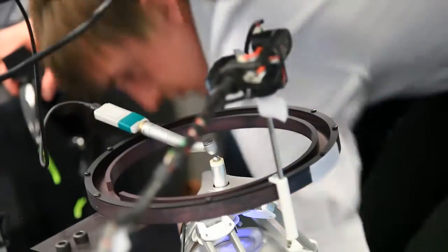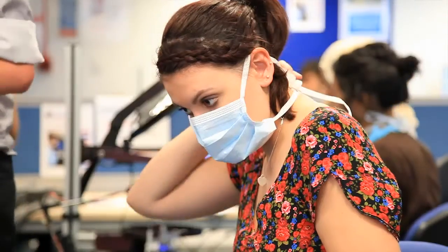When you do your first filling on your first patient, it does make you very, very aware of what you're looking for and what you want in a good cavity preparation and filling.